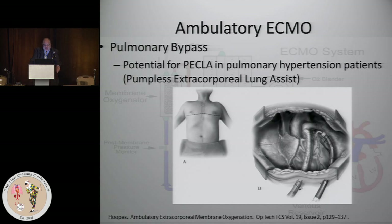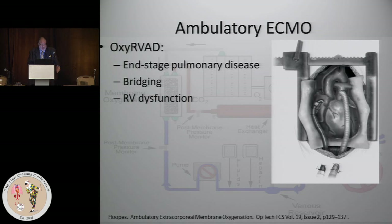The RV pumps blood through a graft attached to the pulmonary artery and then into the left atrial appendage, bypassing the pulmonary circuit through an oxygenator under your own cardiac contraction. This requires an RV that's working well — which for patients not in decompensated pulmonary hypertension it is, because the RV is adapted to the pulmonary hypertension.